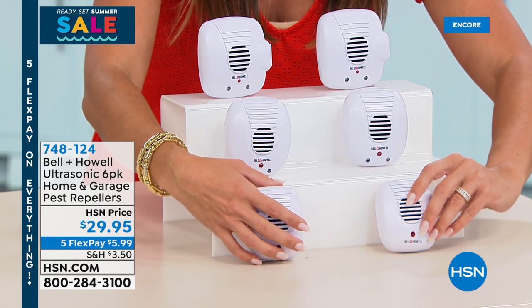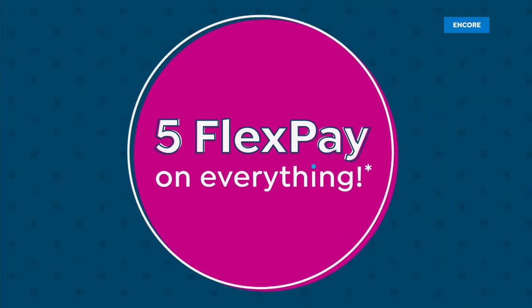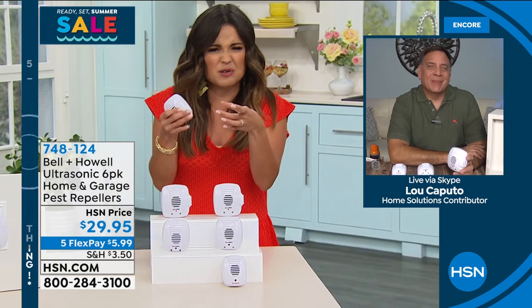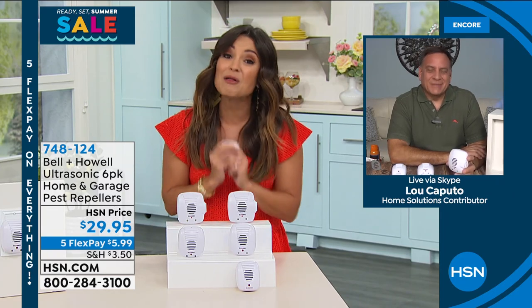You're getting all six of them for $5.99 on a flex payment. It is so nice to not see those pests all over your home anymore. In Florida, it's the cockroaches and the ants that absolutely get me. To have something like this that looks beautiful — you would never know what it was. It's not like having a gross roach motel up on your counter or a trap. There are many levels to this of why people love them.